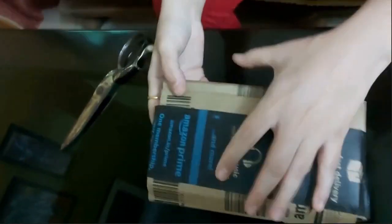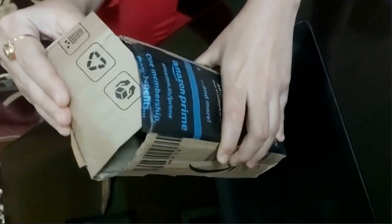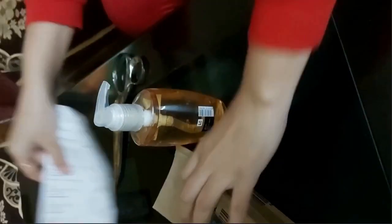Let's see — the packing is as usual, it's normal. With this, we have a kit bill from Amazon. Let's put it here.